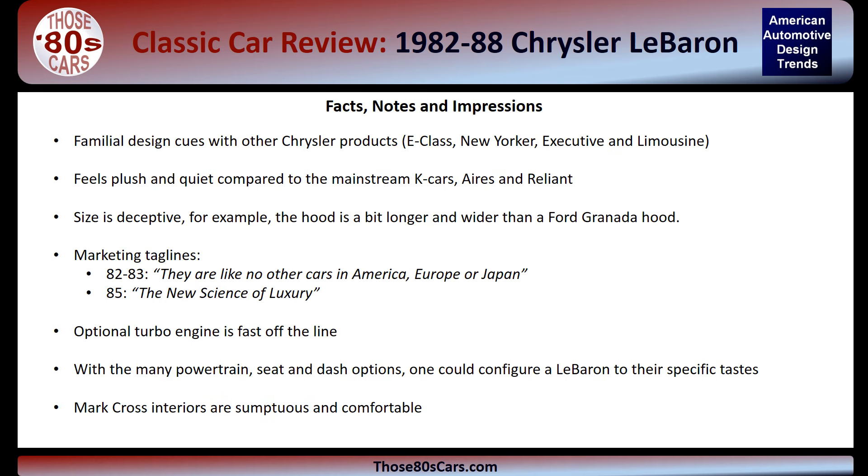The LeBarons maintain a familiar look with the Chrysler E-Class, New Yorker, Executive, and Limousine. They are plush and quiet compared to their Reliant and Aries sisters. Their size is deceptive — they look small, but the hood of the LeBaron is a pinch larger than that of bigger cars such as the Ford Granada and Mercury Monarch. The optional turbocharged engine made this car a sleeper with fast off-the-line starts. With the many powertrain, seat, and dash options, one could configure the LeBaron to their specific taste, including superb luxury with the Marcross interiors that rivaled the New Yorkers.